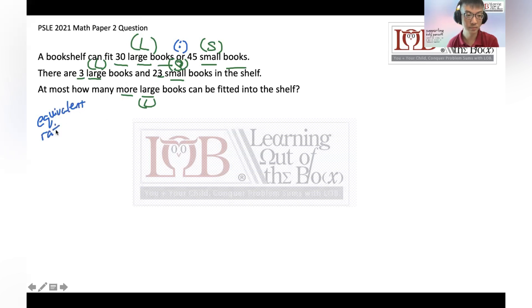There are many ways to solve it. I'm not NIE trained and I don't have any official method. What I'm doing is just to support busy parents who still teach their children math at home and have limited knowledge and resources. So when you see 'or', that's your ratio. This is under equivalent ratio, so we have L is to S, which is 30 is to 45.